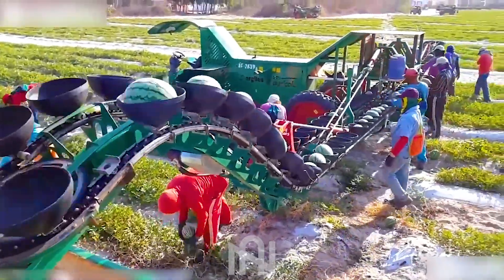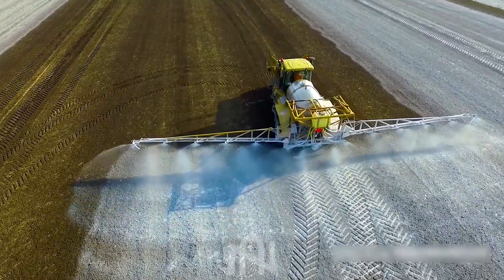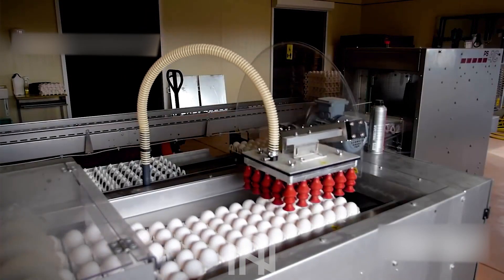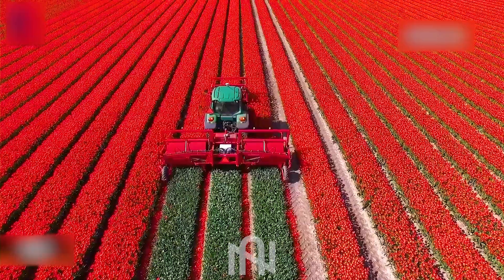Hey tech enthusiasts and welcome to NARTECH! In this episode we're diving deep into the fascinating realm of agriculture machines. We've got something that makes you can't leave your seats. Ready to be amazed?